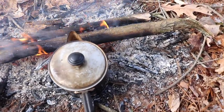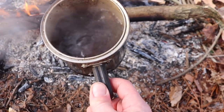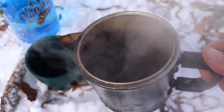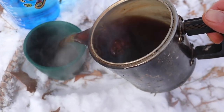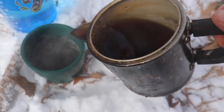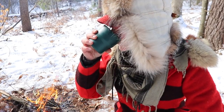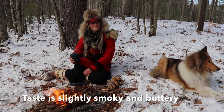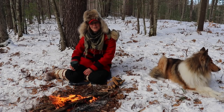Alright guys, let's take a look at our chaga. Oh, I think we're good to go — that looks delicious. Could be a little darker; it's just a matter of brewing it a little longer. But you want it to be like coffee. Oh, it's just so good. It's just so nice to sit out here with a fire.